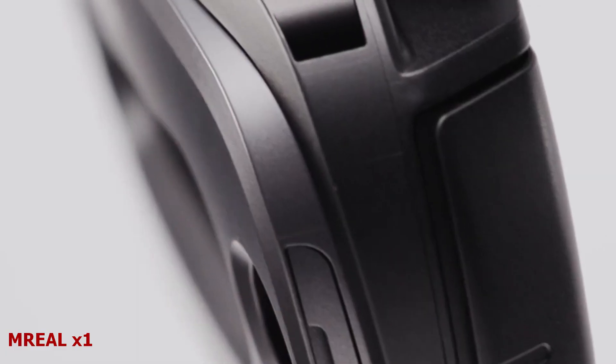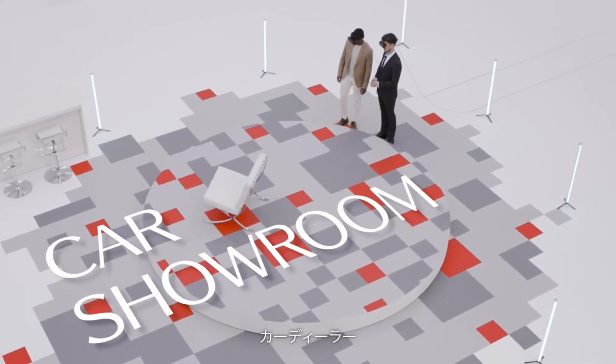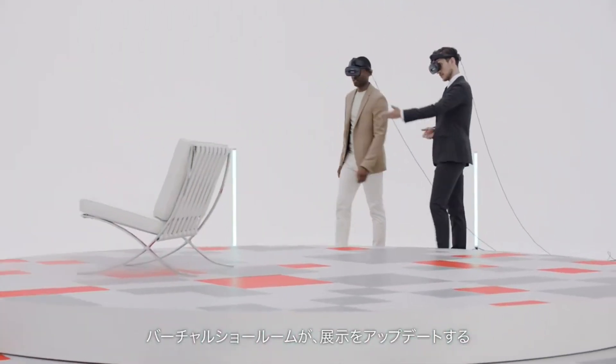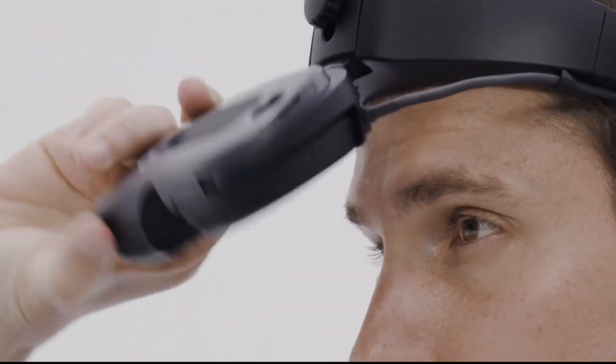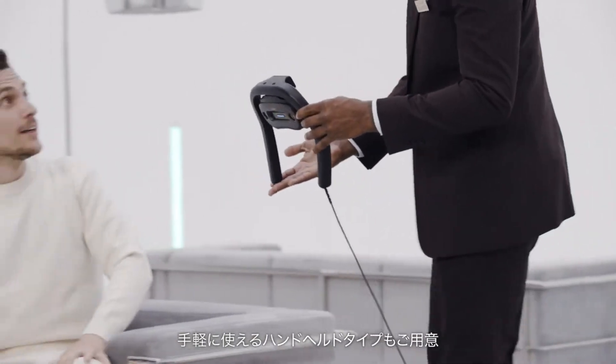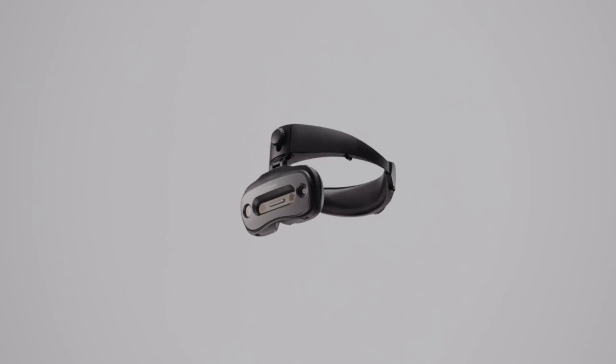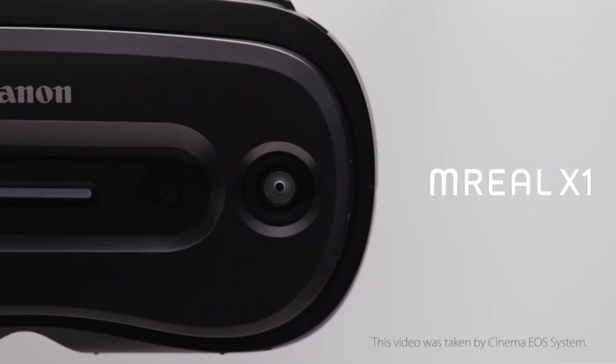Unreal X1. Imagine a device that lets you see the real world and the virtual world at the same time — a device that lets you interact with 3D data in a natural and intuitive way, that is small, light, and easy to use. That device is Unreal X1, the latest mixed reality headset from Canon.